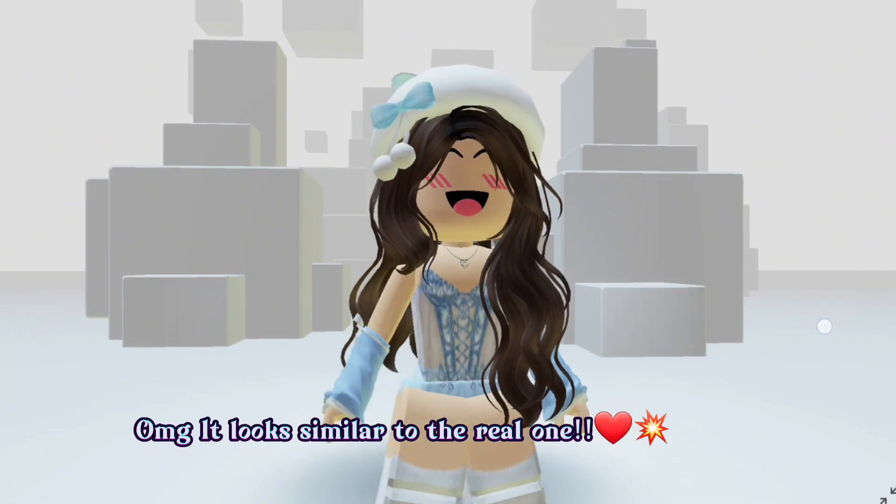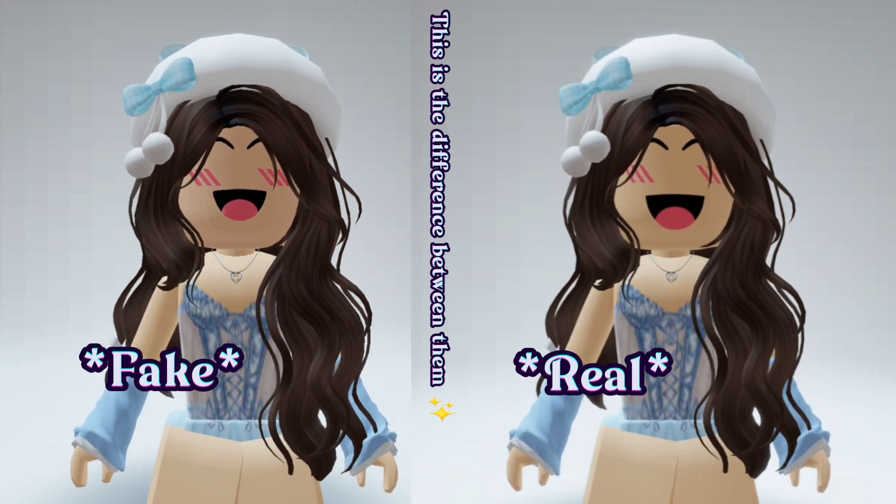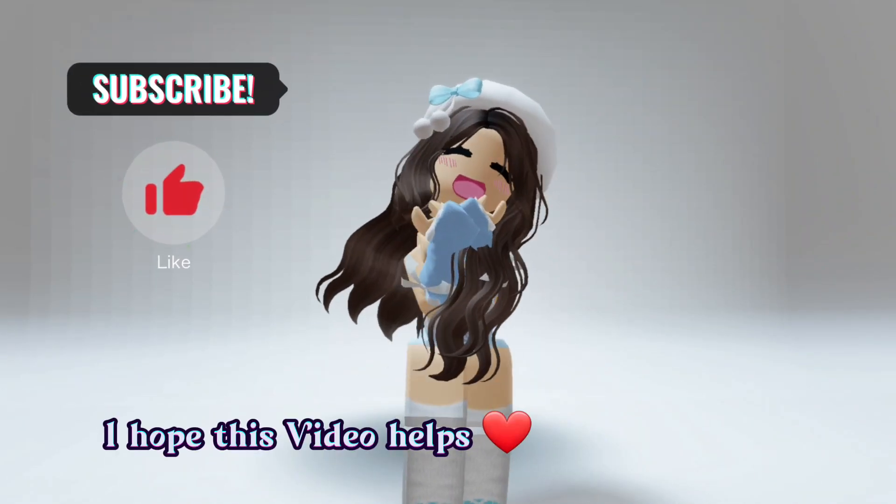Oh my god, it looks similar to the real one. This is the difference between them. I hope this video helps.